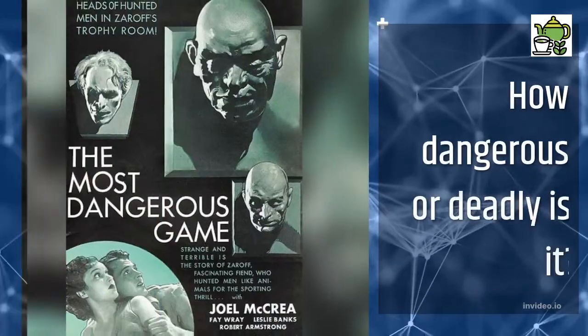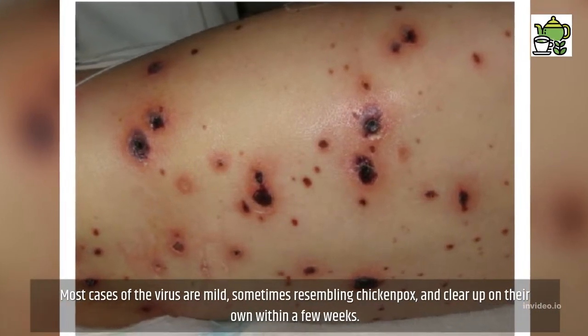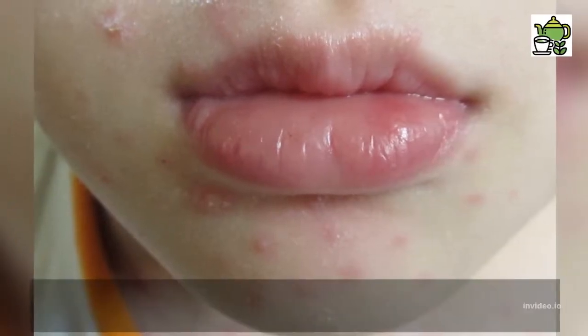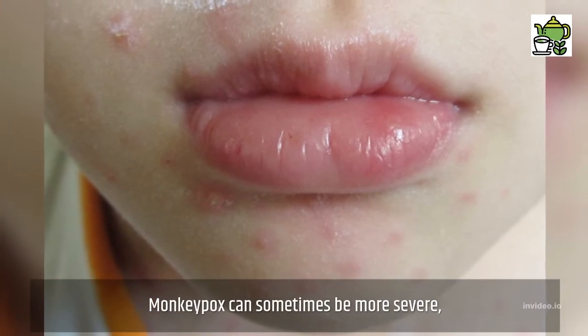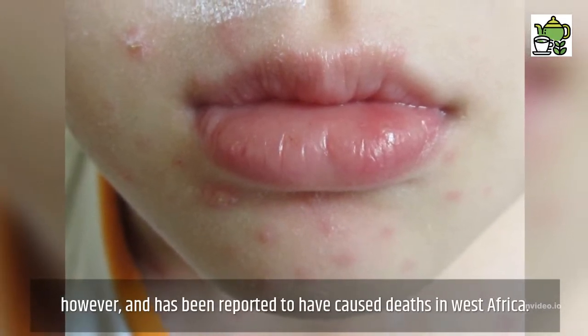How dangerous or deadly is it? Most cases of the virus are mild, sometimes resembling chickenpox, and clear up on their own within a few weeks. Monkeypox can sometimes be more severe, however, and has been reported to have caused deaths in West Africa.